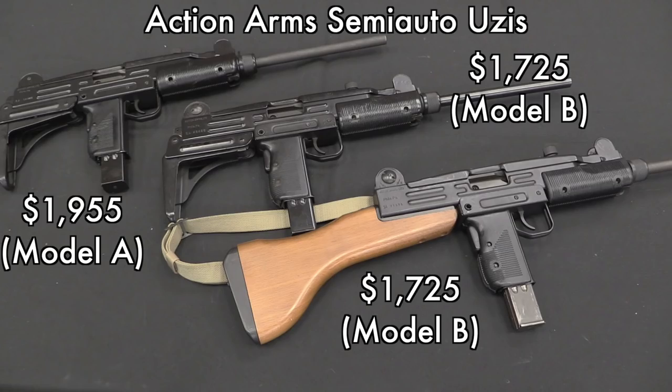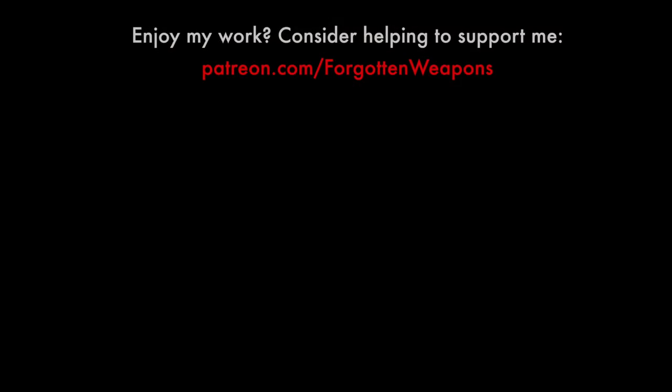Lastly, we had the selection of semi-auto Uzis from Action Arms. These went for $17,250 for both of the Model Bs — the one with the wood stock and the one with the folding stock — and just under two grand for the Model A. I really found the story behind these to be a lot cooler than I was anticipating when I actually started reading up on where the semi-auto Uzi story came from. Anyway, we will have another auction coming up in a month or two, so stay tuned. Thank you for watching.